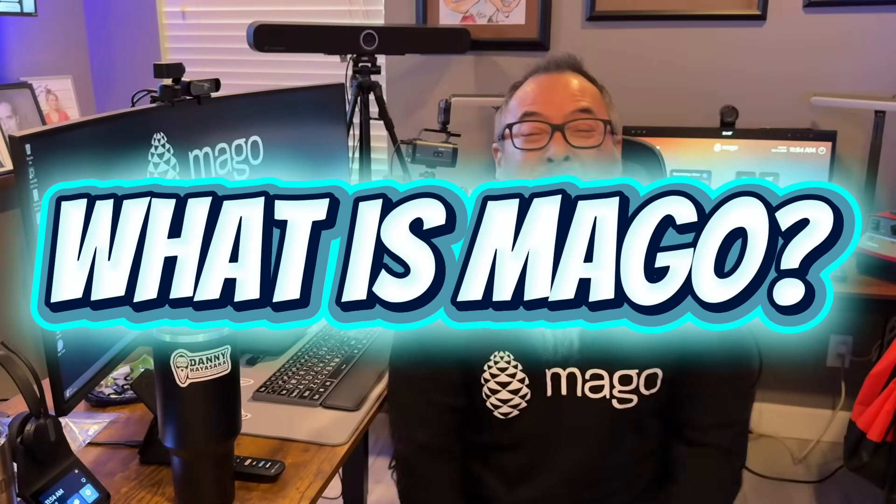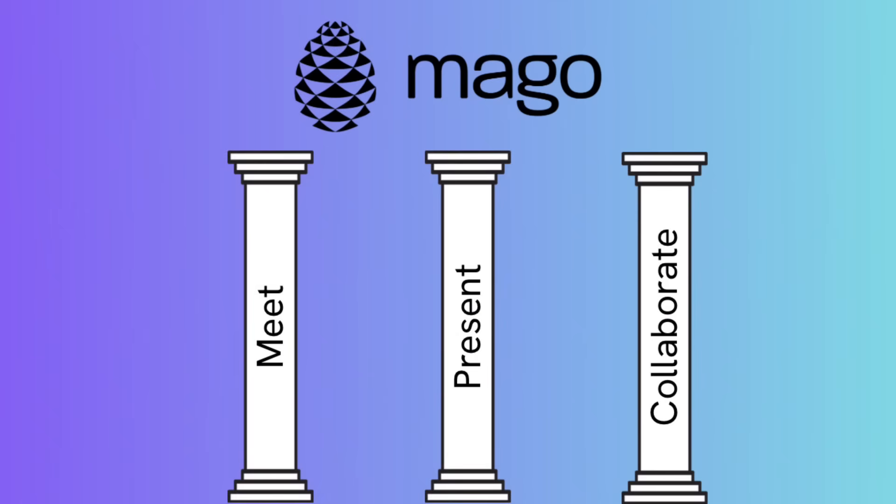So what is Mago? Mago is a collaboration software built on three pillars of meet, present, and collaborate. We can custom tailor a solution that has one, two, or all three of those pillars depending on the customer's use case.